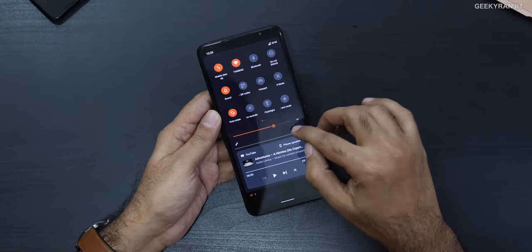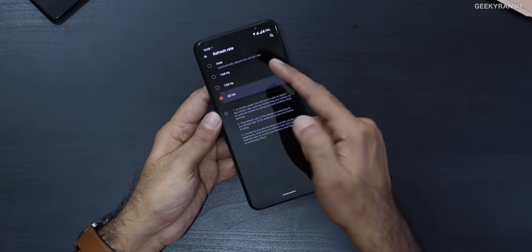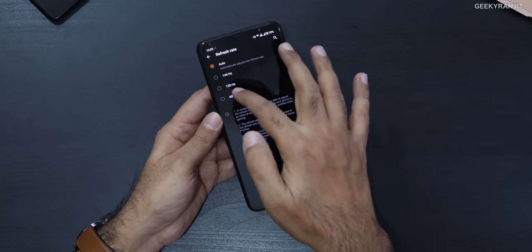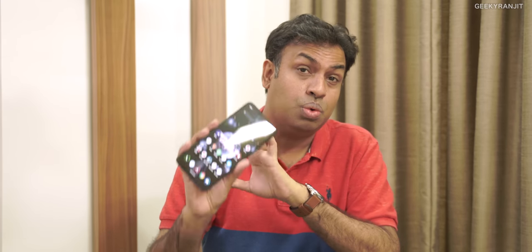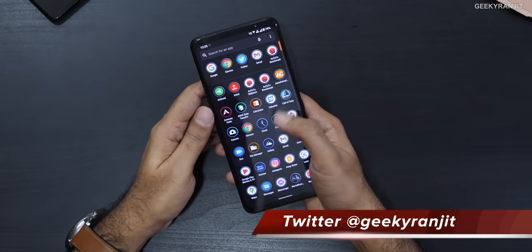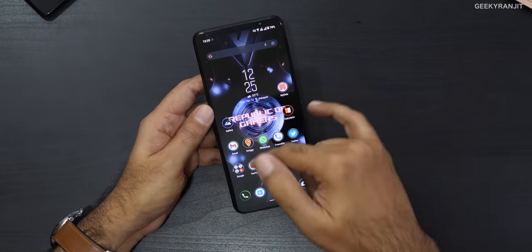I tested the display at various refresh rates — you can set it to 144Hz, 120Hz, 60Hz, or auto. I mostly use auto but tested at 144 and 120Hz as well, and I did not find the black crush issue. Asus told me this is a custom panel built by Samsung specifically for this smartphone. Even at night watching Netflix in complete darkness, I didn't encounter it — it seems fully resolved.